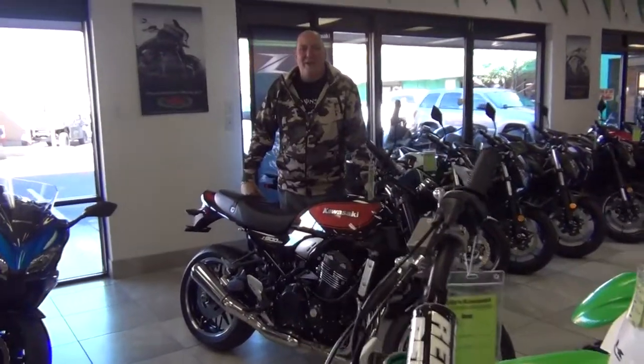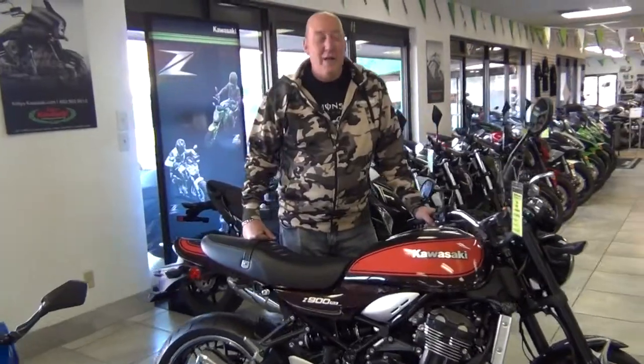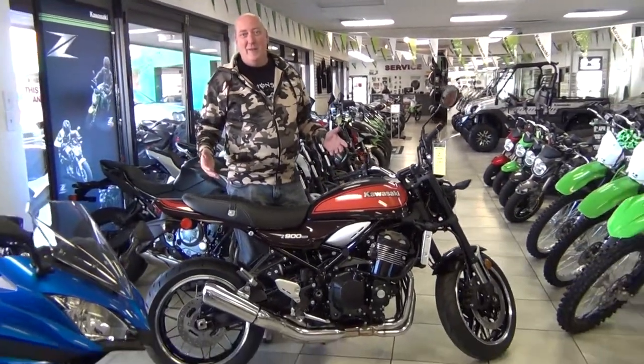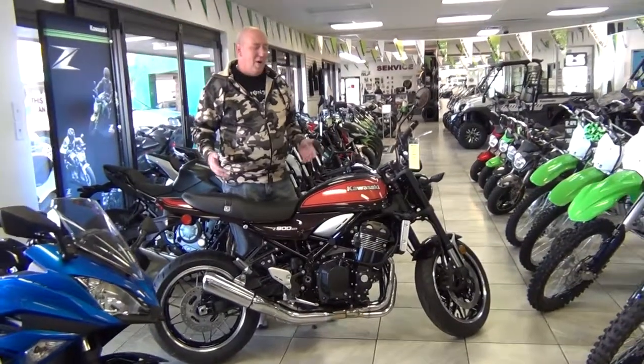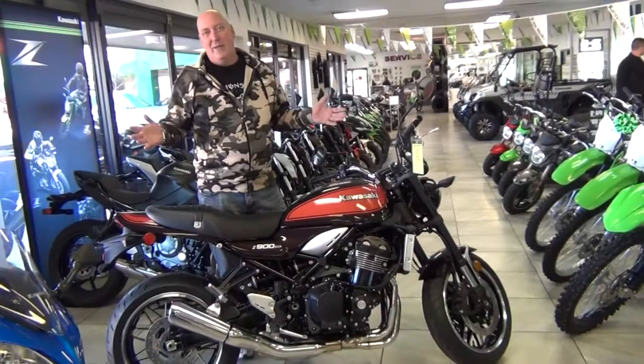Hey folks, Greg from Kelly's Kawasaki here to talk about the all new 2018 Z900RS. I can't remember the last time a bike was more highly anticipated than this machine right here. We've had more calls on this thing before it hit the showroom floor than any bike I can remember since I've been in this industry.